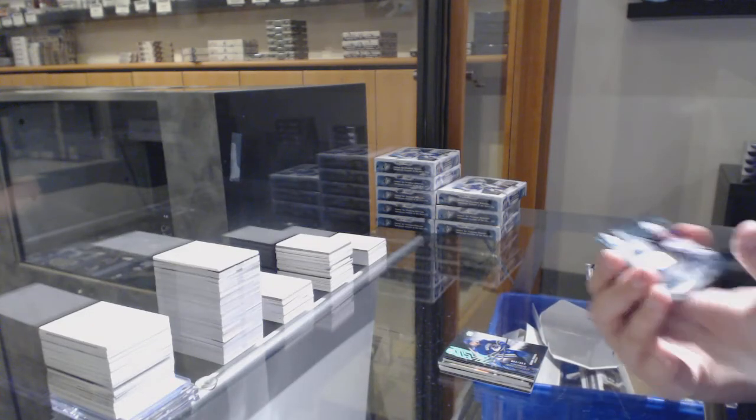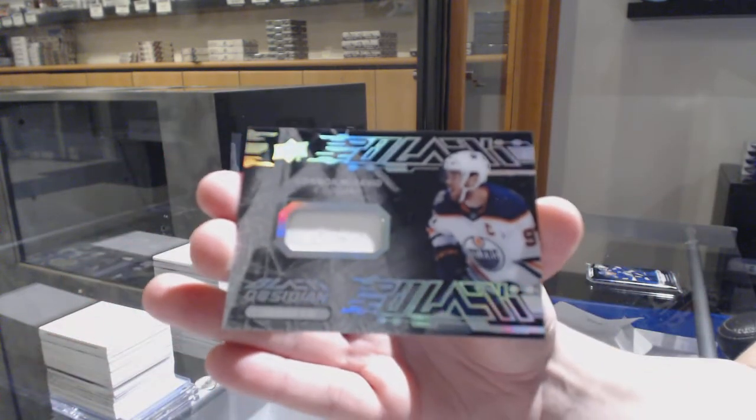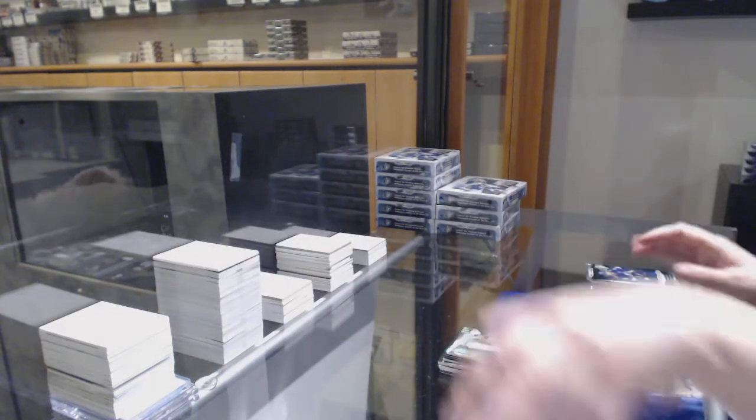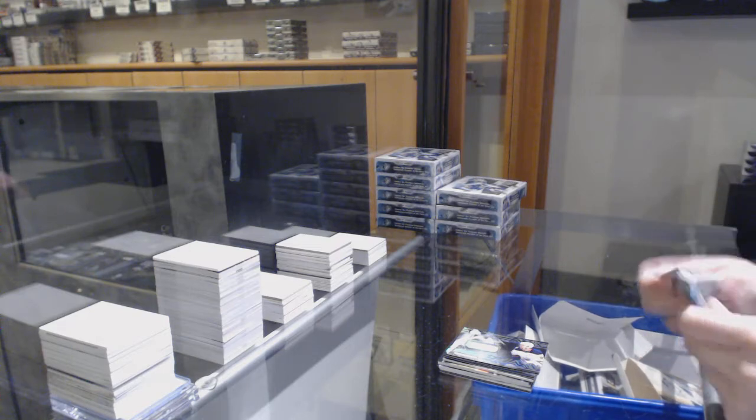We've got a base black Obsidian jersey for the Edmonton Oilers — Connor McDavid. Remember two weeks ago where I hit like 70 McDavids? It was like McDavid after McDavid. That was a good time.